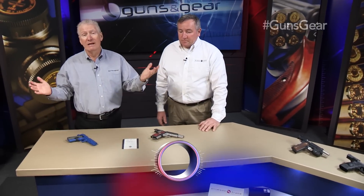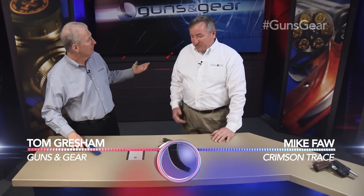The folks at Crimson Trace — well, it seems like they've been around a long time, and Mike Farrant, you're telling me they actually have: 20 years now, since 1994.